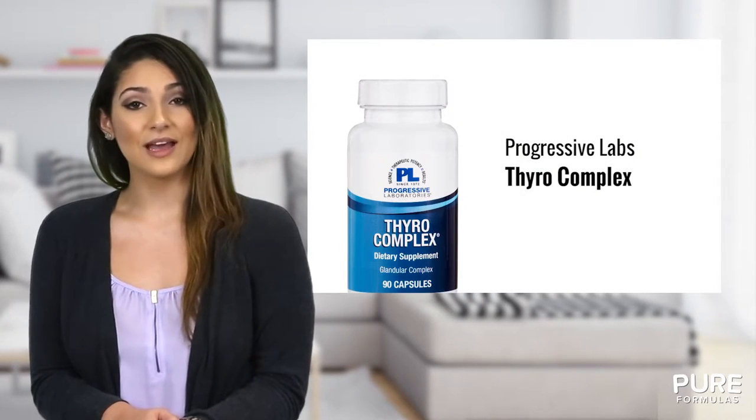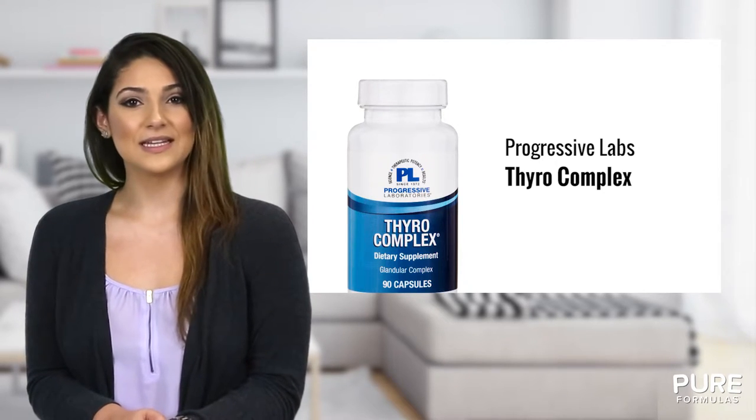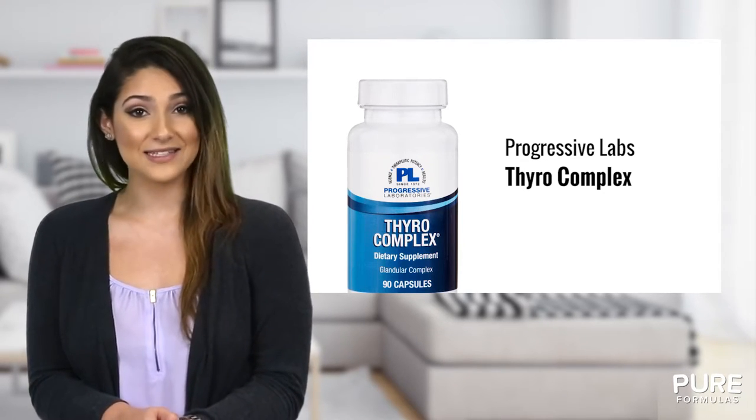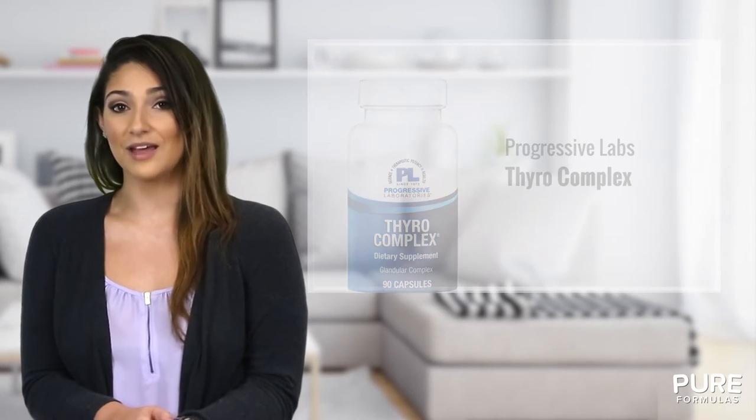To help with this, you may want to try Thyroid Complex by Progressive Laboratories. Thyroid Complex contains a mixture of vitamins, minerals, and enzymes, as well as natural concentrates that combine to support a healthy thyroid.